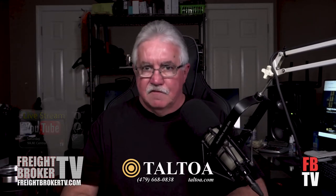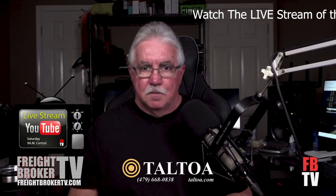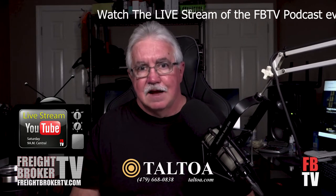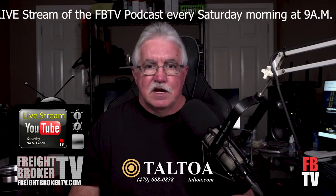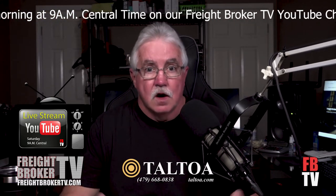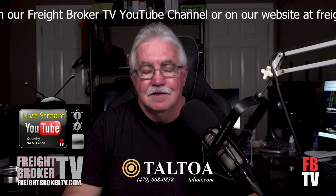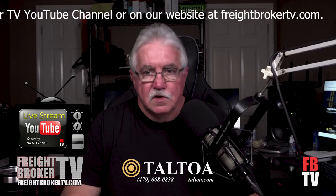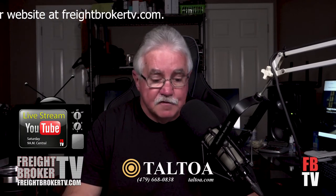Remember, Saturday mornings at 9 a.m., we do the FBTV video podcast live-streamed on YouTube. It's Q&A day. If you have any questions, that's when we'll answer them. You can email us at FBTV@FreightBrokerTV.com, go to our website FreightBrokerTV.com and fill out the contact form, or search for FBTV on Skype and you'll find us.